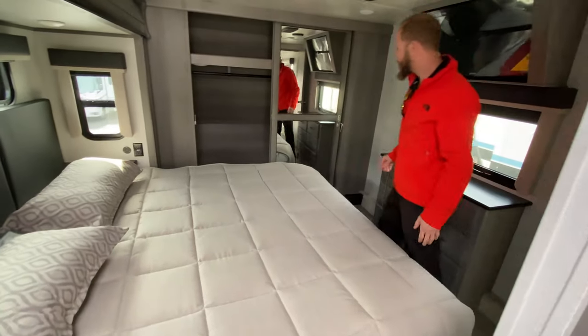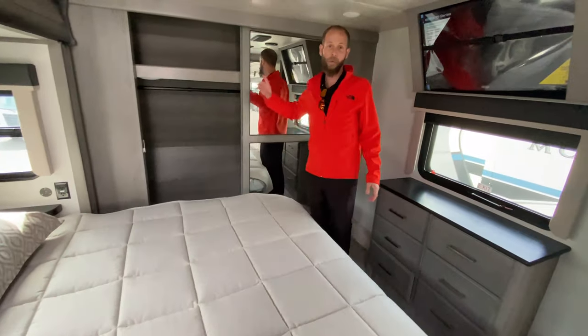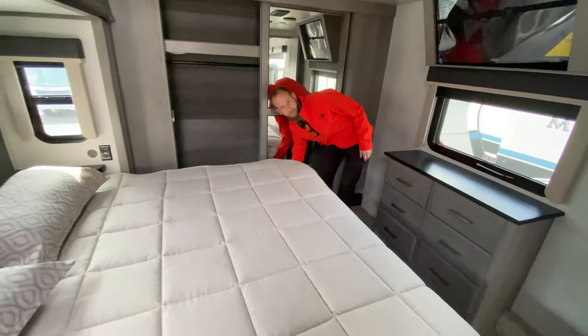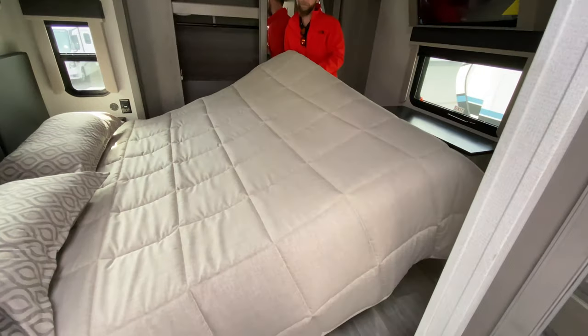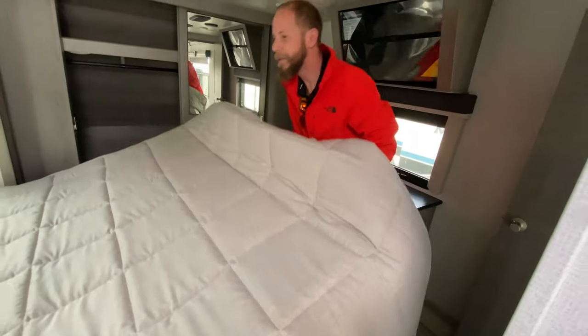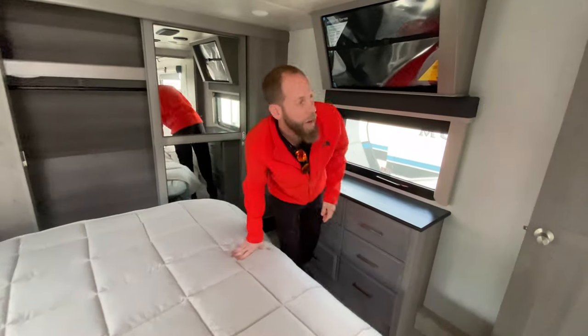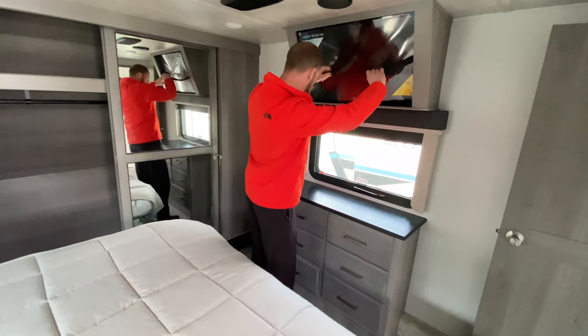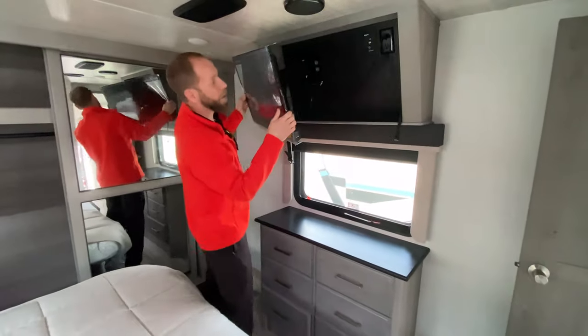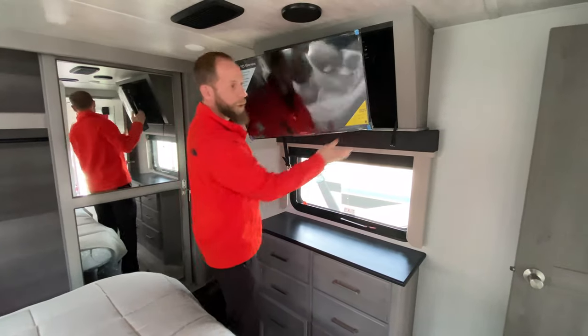King-size bed — you still have storage with a big closet all the way across the front. The king-size bed has storage underneath it too. And you do have a TV up here with six more drawers. I don't think you've ever seen a rig with more drawers. The TV is on a big swing arm.